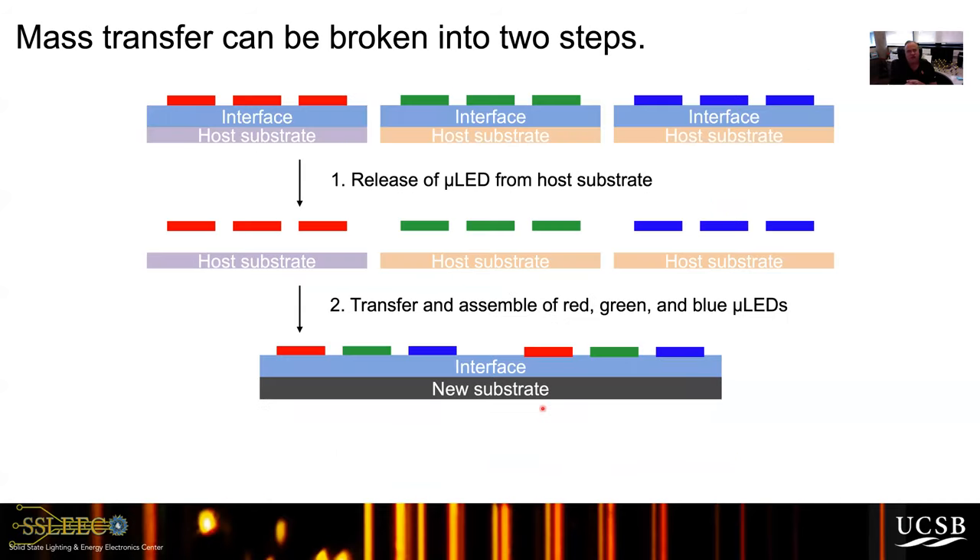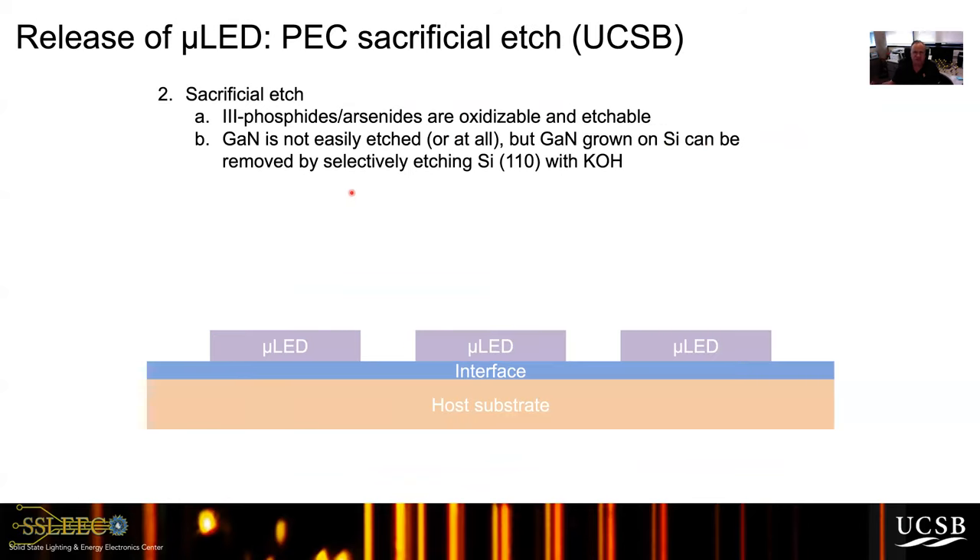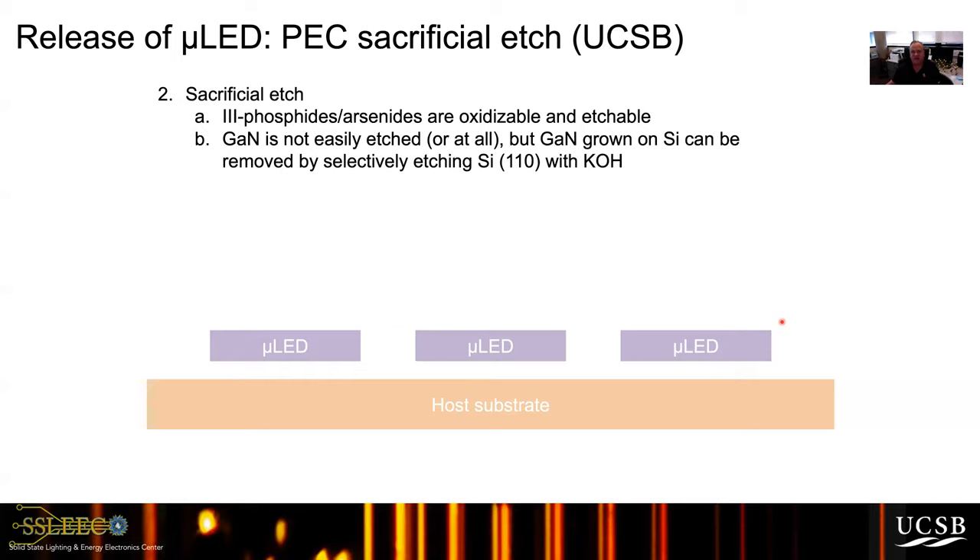Now that we have micro LEDs in red, green, and blue, we need to deposit them on a host substrate. This is one of the hardest manufacturing challenges: how do you get the micro LEDs off the host substrates. The technique most people use is laser liftoff, but the technique we've decided on — which is less damaging — is called PEC, or photo-electrochemical etching. We put a sacrificial layer under the LED structure and then etch it off using selective chemistry to remove the micro LEDs.